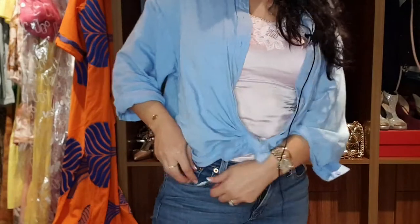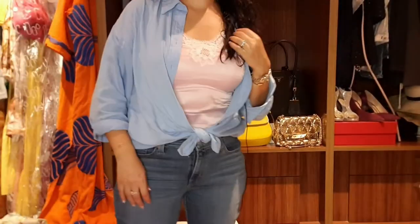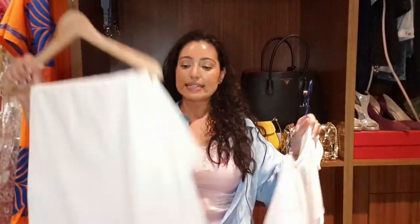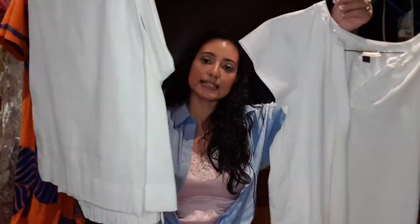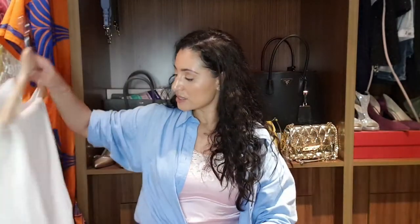I also got these Levi's jeans, and from Target I got this linen blouse and these linen trousers. I've been living in these linen trousers lately — they're very comfortable and sophisticated, really nice. I'm glad I got them and they were only $15 from Target, so I was very happy with that.